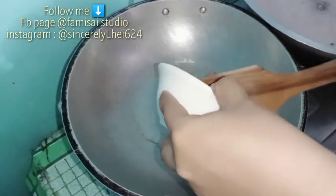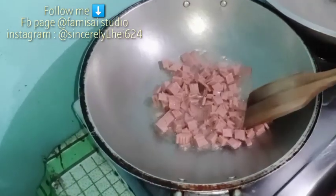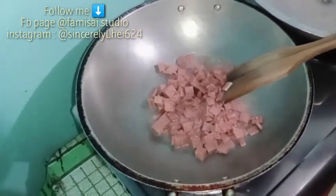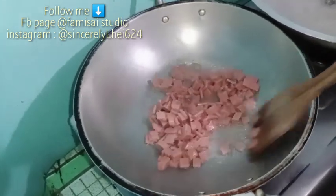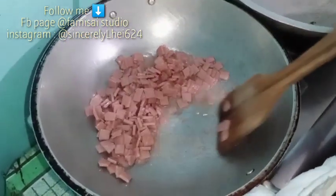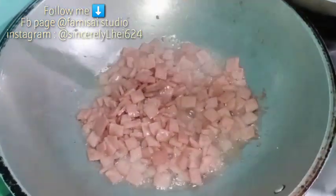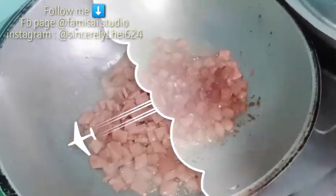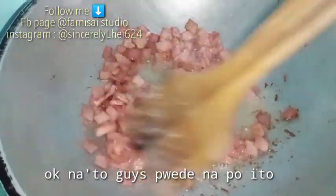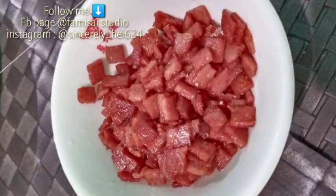Ipiprito ko po muna itong ating sweet ham. Pero guys, kung gusto nyo naman, pwede naman rin isabay sa gisa ng giniling. Pero ako, sineperate ko po. Dapat ganyan lang po yung pagkakaluto niya. Okay na po yan — set aside po muna natin ito.